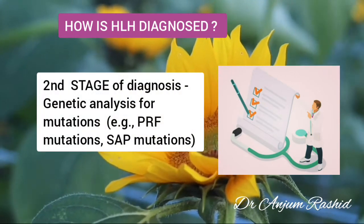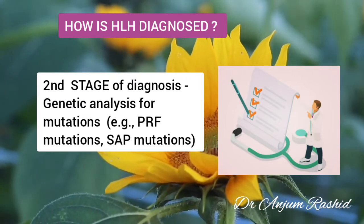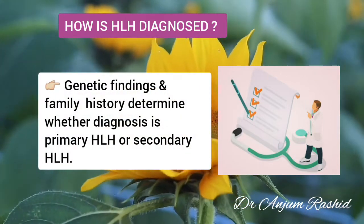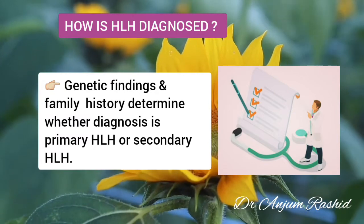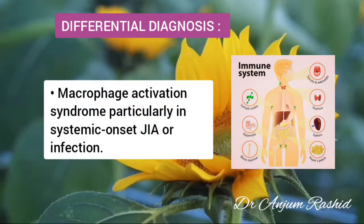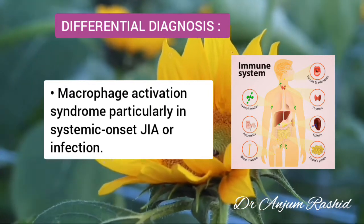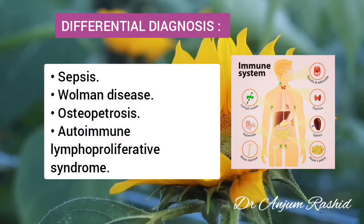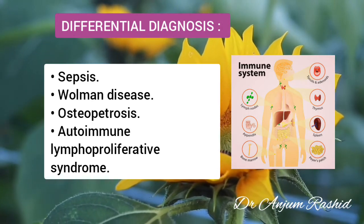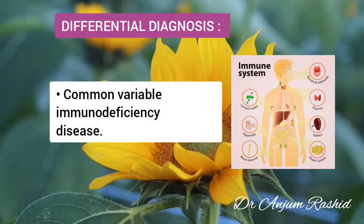The second stage of diagnosis involves genetic analysis for mutations — PRF mutation or SAP mutation — undertaken as quickly as possible, though it generally requires some time and should not interfere with initiating treatment. The genetic findings and family history determine whether the diagnosis is autosomal recessive primary HLH or secondary HLH. The differential diagnosis includes macrophage activation syndrome, sepsis, Wolman disease, osteopetrosis, autoimmune lymphoproliferative syndrome, neonatal hemochromatosis, Gaucher disease, combined immunodeficiency disease, and common variable immunodeficiency disease.